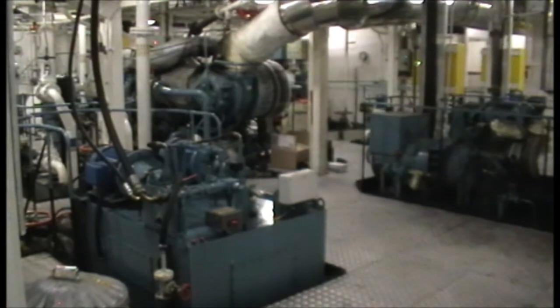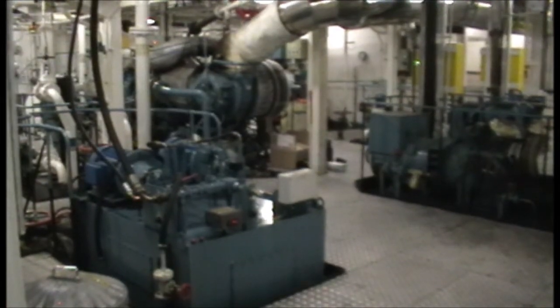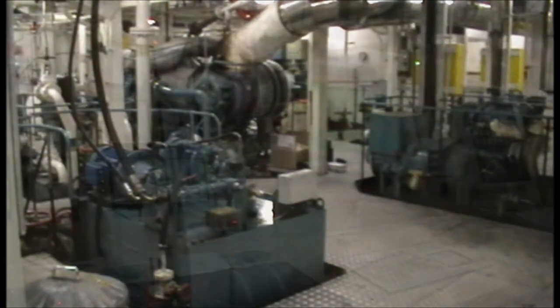Our project is looking at exploiting the vibration of the engines to power wireless sensors. This means that we can add sensors to the engine without worrying about installing cabling or changing batteries.